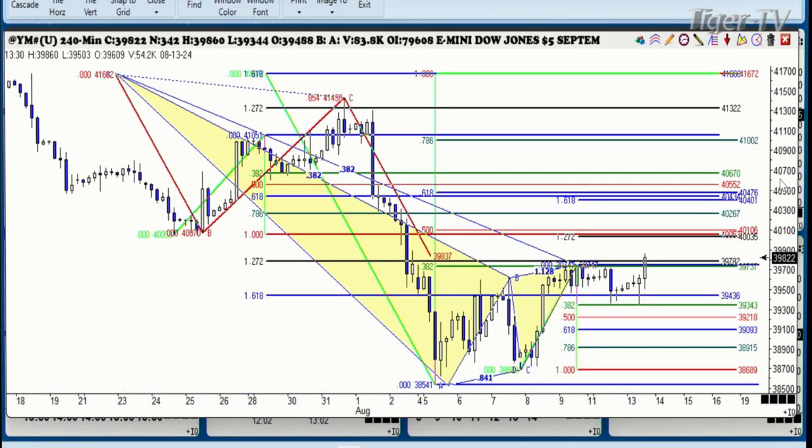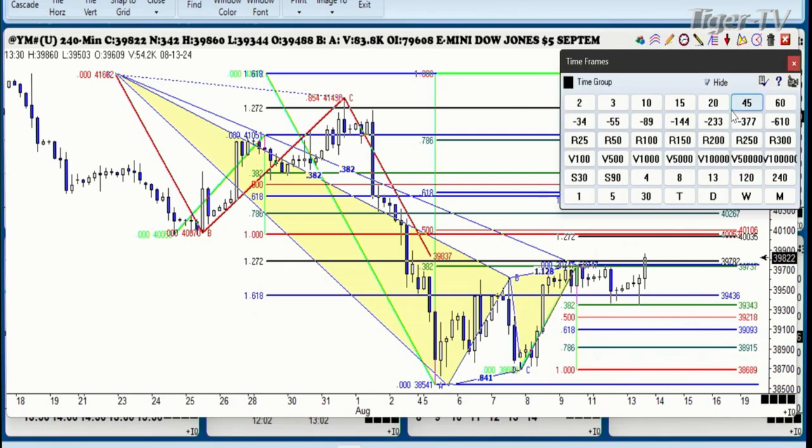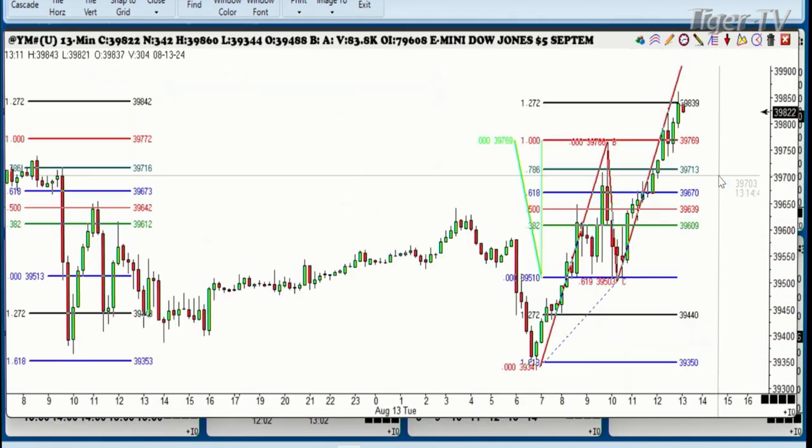As you know, we've been short up in this area for quite some time. We had a profit potential down here — we had a perfect 38.2% retracement. Look at that this morning. This was due to one stock basically, and that is Home Depot. They came out with some pretty bad earnings. Anyway, the 38.2 was right there.